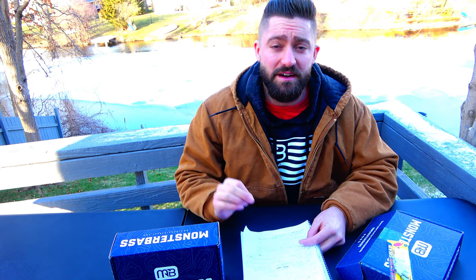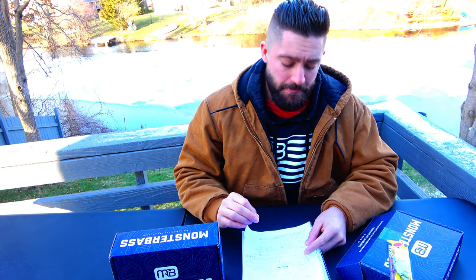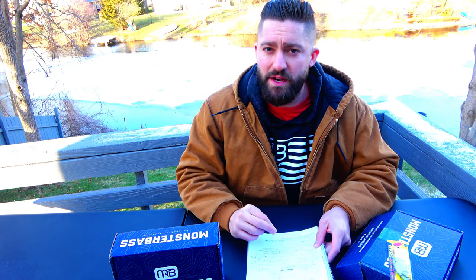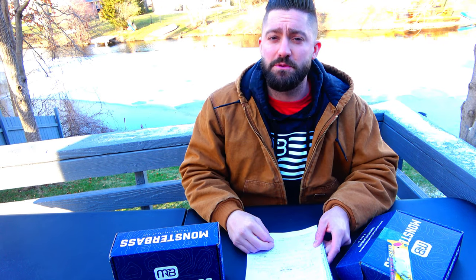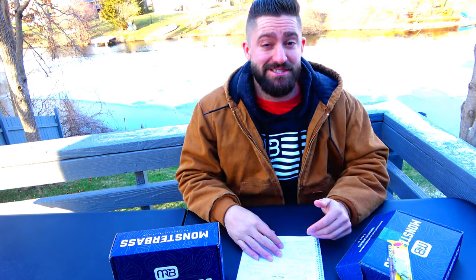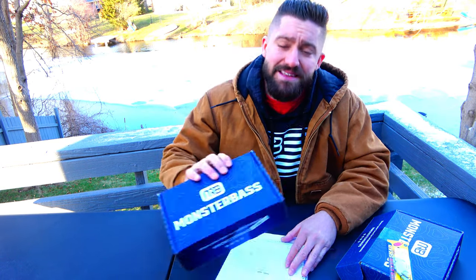That's $500,000 in first-place wins just for the MLF Tour on Strike King lures — just between the 2017 first-place finishes. And then add Jordan Lee's 2017 and 2018 Bassmaster first-place finishes on top of that, and you're talking a million dollars — a million dollars in wins — and that is a very narrow spectrum of tournaments. That's not even everything.